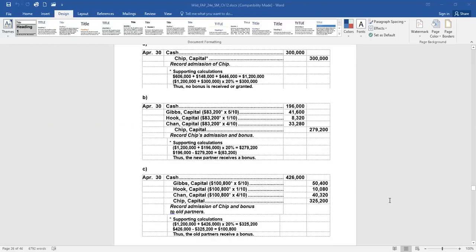Those are great examples and problems on what happens when a partner leaves a partnership and when a new partner is admitted. That concludes our review of the Chapter 12 problems. Please make sure you post any questions to the Discussion Board.